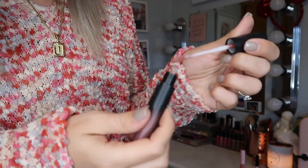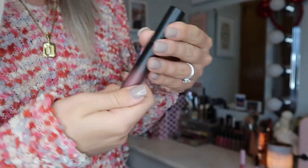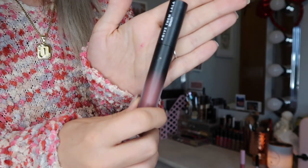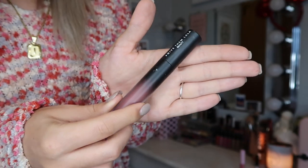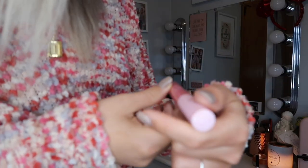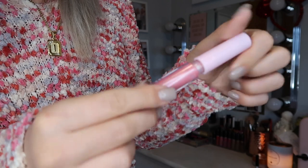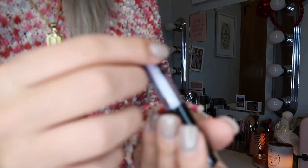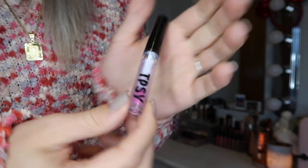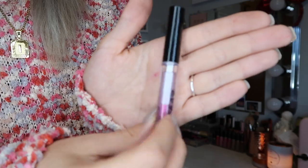I have the OG Too Faced Lip Injection lip gloss — I absolutely love this. I also found a liquid lipstick that got stuck with my glosses in the shade The Affair — in an ombre looking bottle by the brand Give Them Lala Beauty, I think I got it in an Ipsy. This is the brand Stay in the shade Drip — a bubblegum pink lip gloss. And my last one is like a lip oil by the brand Tpsy, just a clear gloss lip oil.